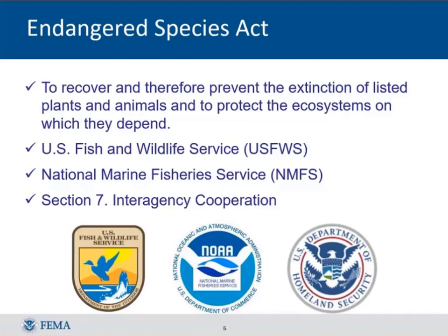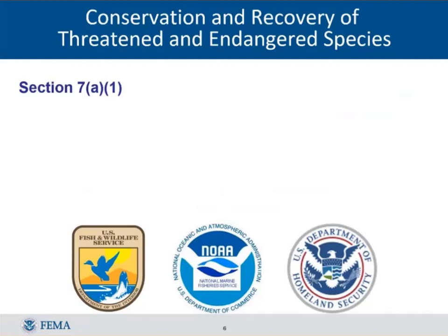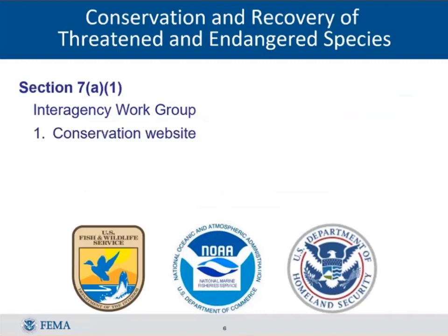As any good federal agency does, you form a committee. A Section 7 A-1 interagency work group was formed and started working about four years ago to see what FEMA could do with advice from Fish and Wildlife and NMFS. The group came up with three major approaches: first, a website to help people learn about threatened and endangered species and related FEMA programs; second, a tool called FRESH; and third, CRS credit to encourage communities to take steps to protect the species.